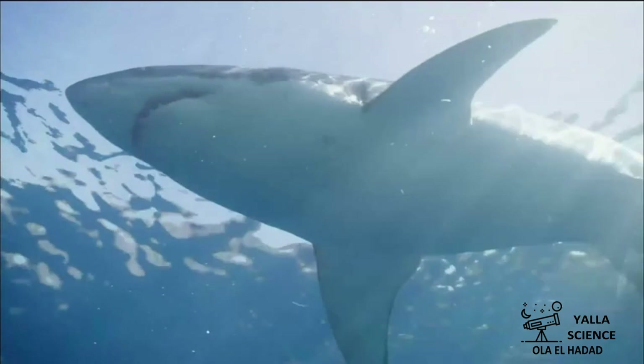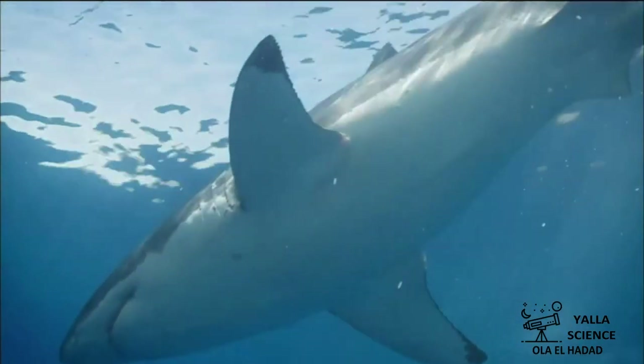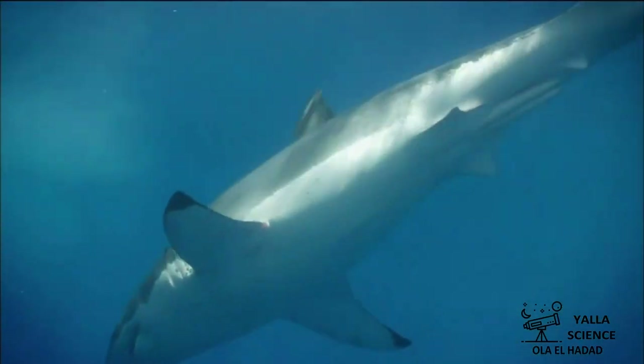Can you see this bull shark? No, I can't see any shark. In the vast ocean, the bull shark uses a kind of disappearing act. It's a camouflage.